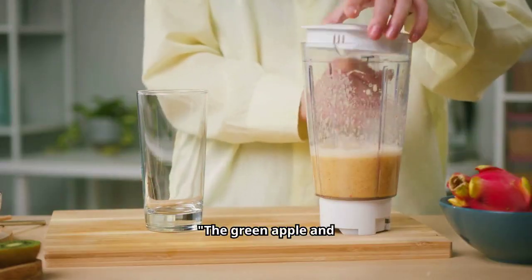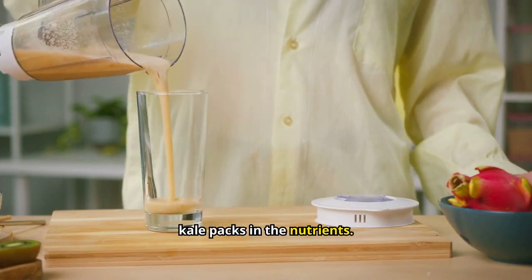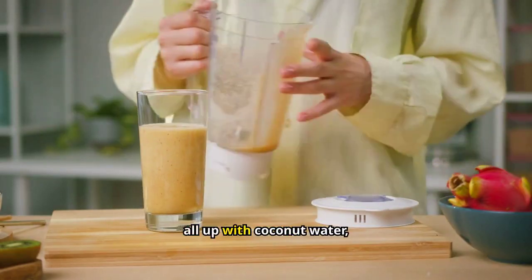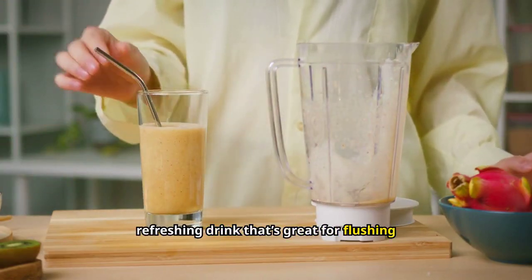The green apple and cucumber give the smoothie a crisp, clean taste, while kale packs in the nutrients. Add in some lemon juice and ginger for an extra detoxifying punch. Blend it all up with coconut water, and you have a super refreshing drink that's great for flushing out toxins.